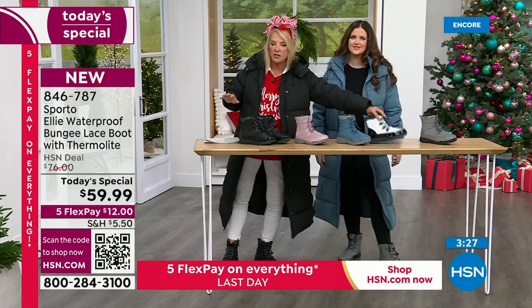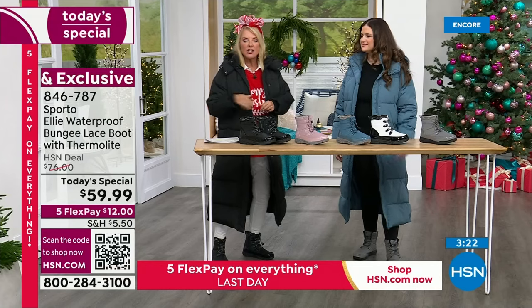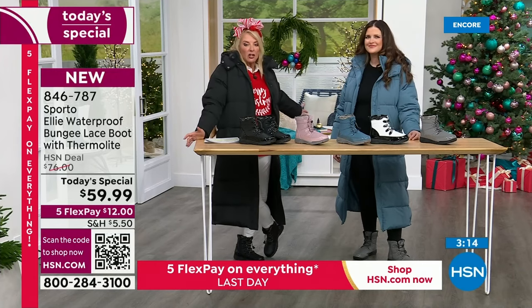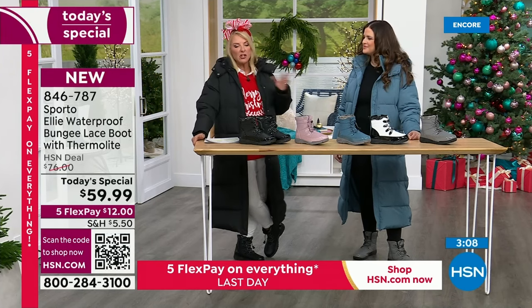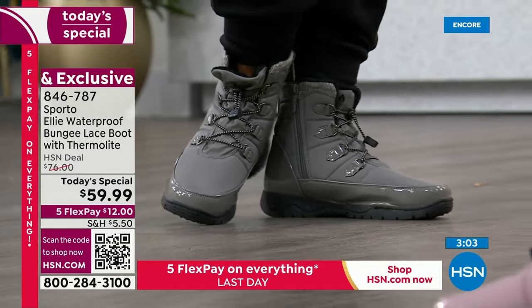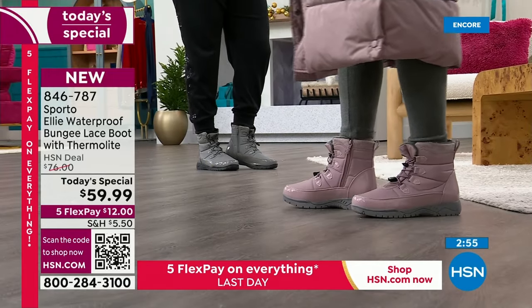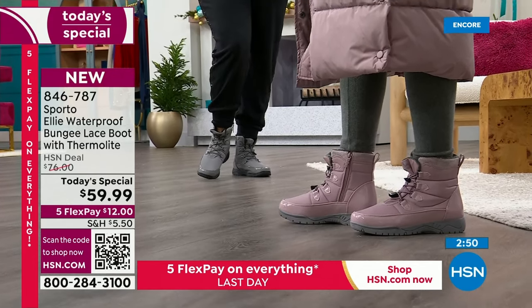Before we dunk again — let me show you five flex. You can get these home for $12 tonight with a major credit card, paying it off over five months. Plus a little shipping, handling, and tax today is all you'll spend. We're still in our extended return policy through the end of January to test them out, and if they don't handle the elements like we say, you can always send them back.